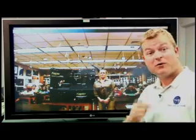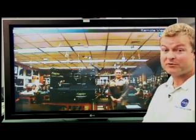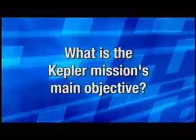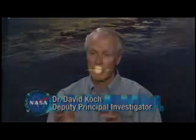We'll get to those questions in just a few minutes. First, let's learn more about Kepler from Kepler mission scientist Dr. David Koch, who stopped by the NASA Direct Studio recently. The Kepler mission is specifically designed to look for Earth-like planets going around other stars — stars like our sun. Kepler is designed to find things like Earth, which you can't do from the ground; you have to go into space.